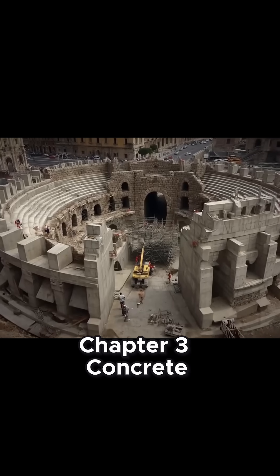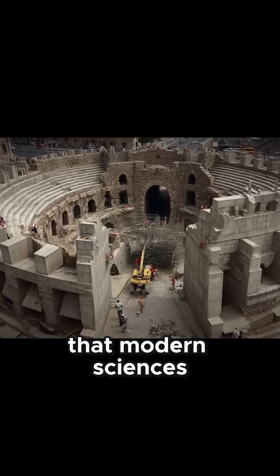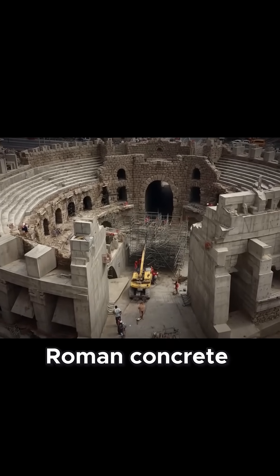Chapter 3: Concrete — Rome's magical material. Let's talk about a Roman invention that modern science is still trying to understand: Roman concrete.